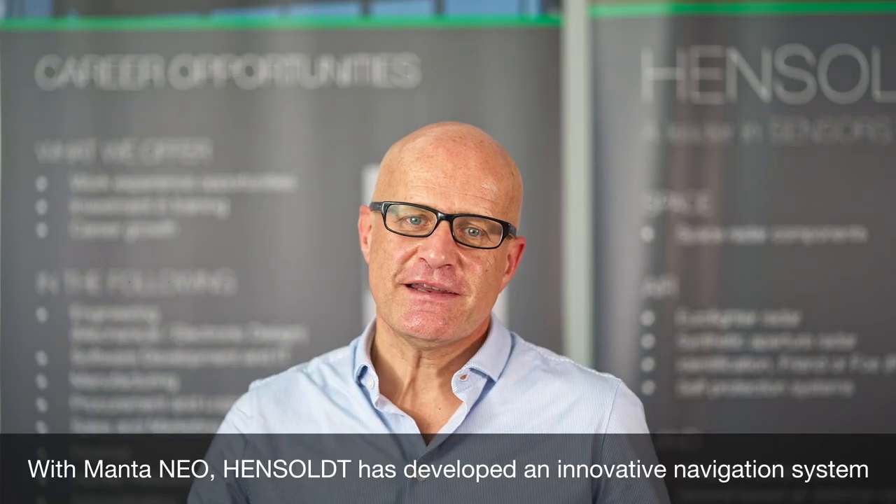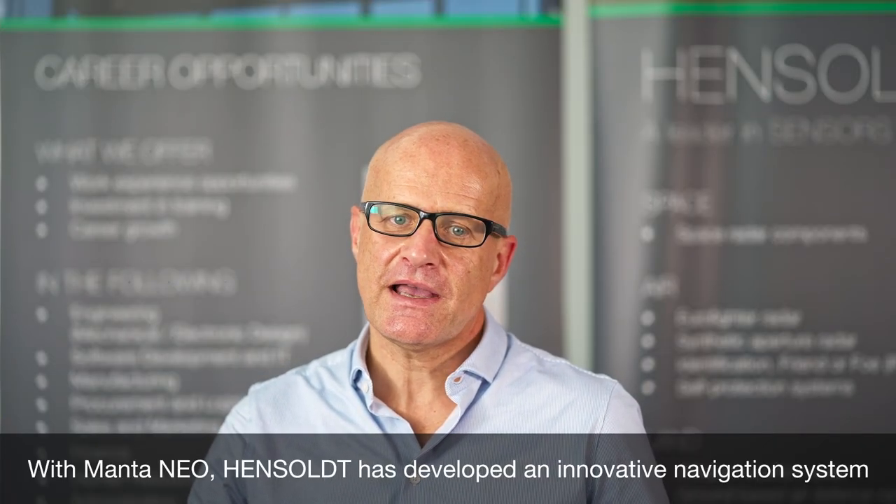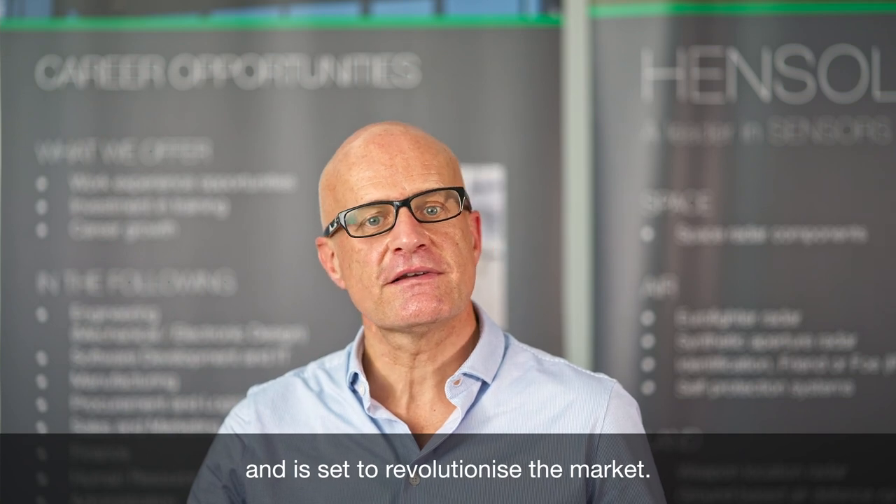With Mantaneo, Hensholt has developed an innovative navigation system and is set to revolutionize the market.